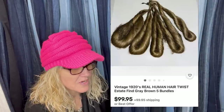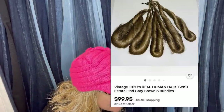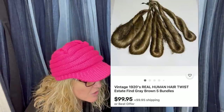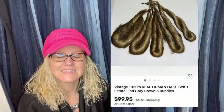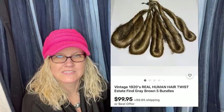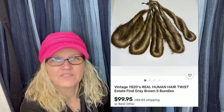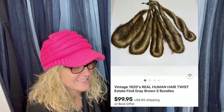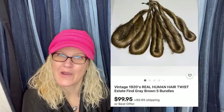Estate sale — free. Sold for $99.95 plus shipping. This is vintage 1920s real human hair twist — estate fine gray brown, five bundles. It's hair! This should have been under the weirdest Bolos. How did you know it was from the twenties? The owner of the house confirmed it. So we're ending this video with human hair — what do you guys think? Let me know in the comments. If you made it this far, leave me a hat emoji.